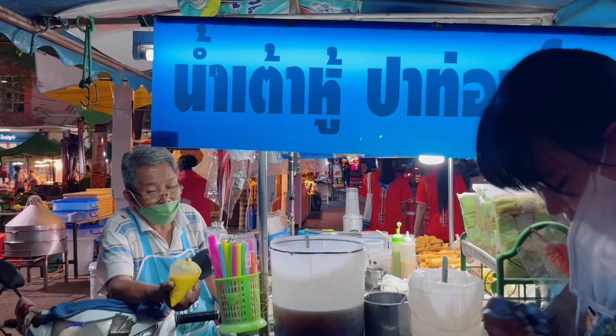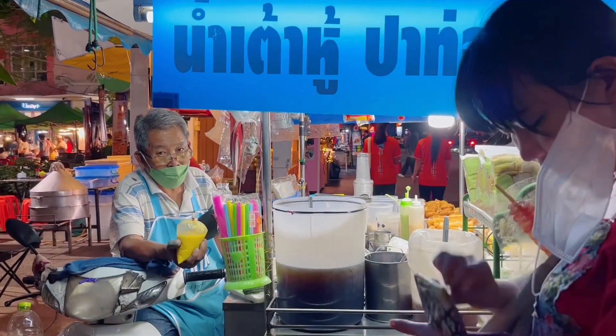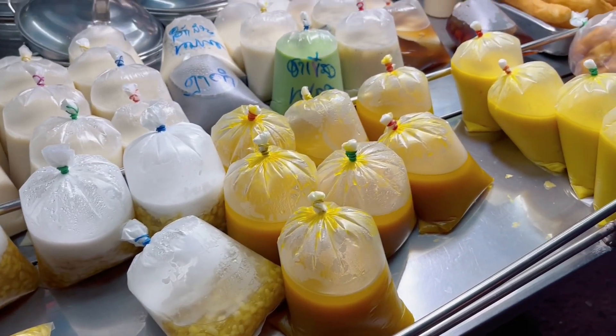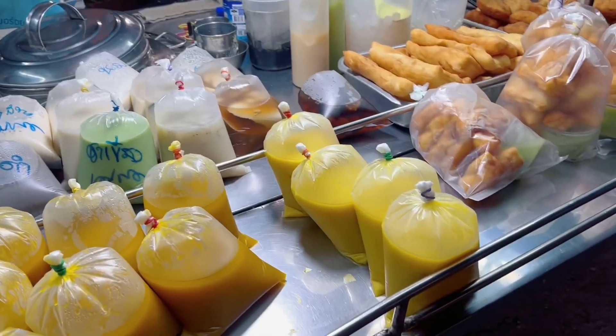We stopped by a soy milk shop to get something healthy. Look at this — they have pumpkin juice and corn juice.